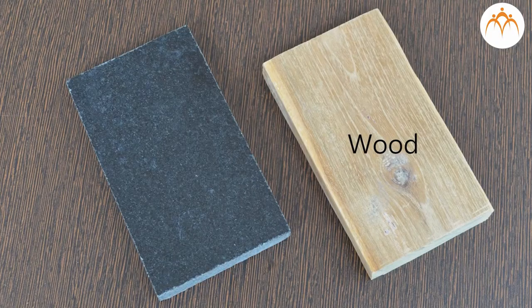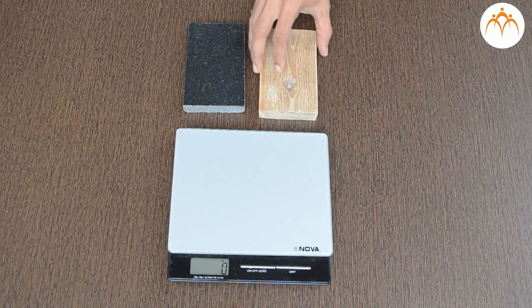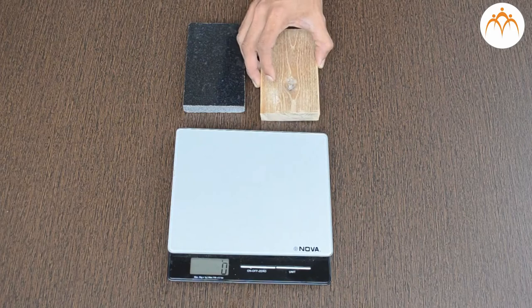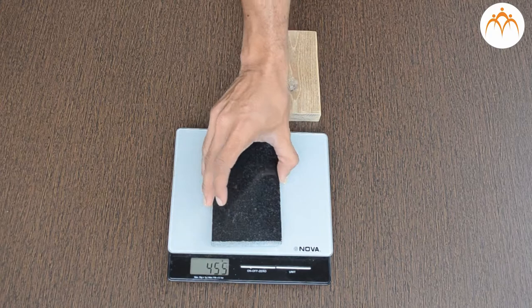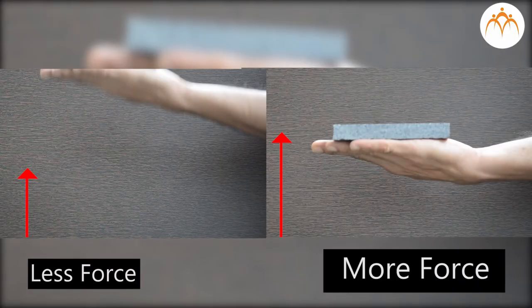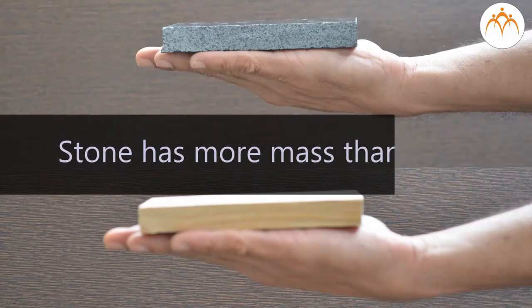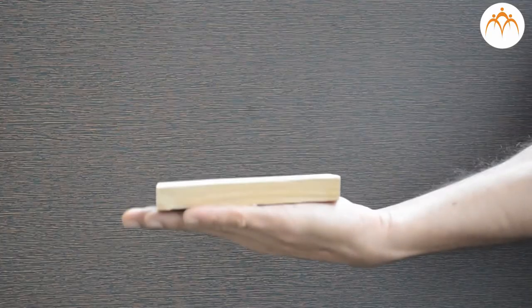This is a wooden block. This block is made of stone. Both are identical in shape but their mass is different. The mass of the wooden block is 100 grams, and the mass of the stone block is 450 grams. You will need more force to hold this block of stone than the wooden block. The amount of force required depends on the mass of an object. Stone has more mass than wood, so greater force is required to lift it and hold.